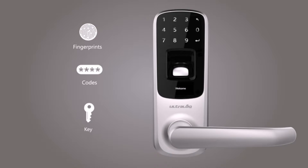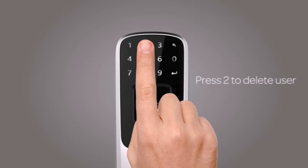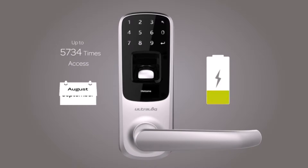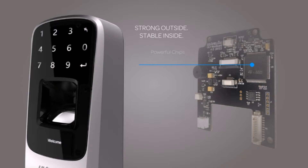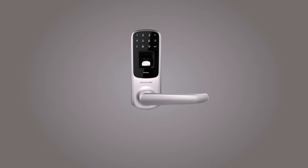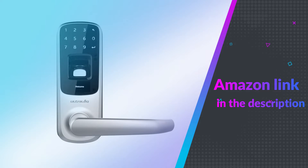This function allows the user to type in any number of random digits and can still gain access as long as the one correct password is embedded in the longer set of numbers. Utec focuses on revolutionizing your everyday products — anywhere, anytime connectivity with simplified and intuitive functionality is what you can expect in Utec's smart products. Utec's dedicated team will stop at nothing to make your life easier, more secure, and more enjoyable. If you like this product, please check out the Amazon link in the description below.